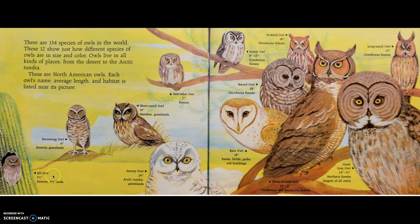Elf owl, 5½ inches, deserts and dry lands. Burrowing owl, 9 inches, deserts and grasslands. Short-eared owl, 16 inches, marshes and grasslands. Saw-whet owl, 7 inches, forests. Snowy owl, 24 inches, arctic tundra and grasslands.